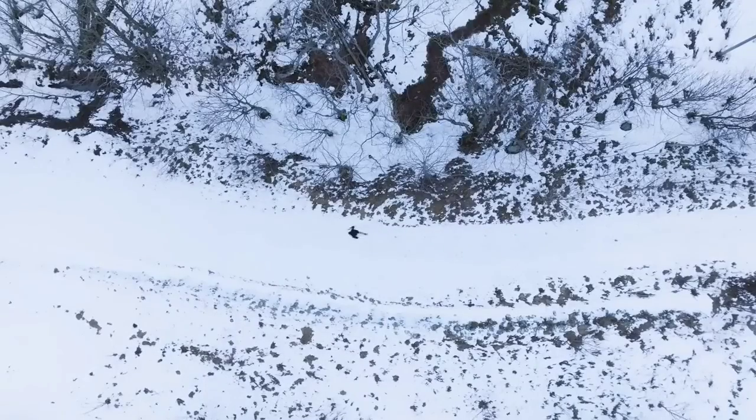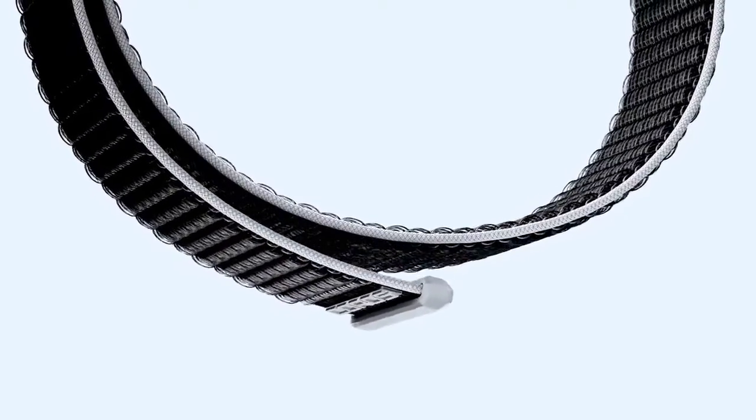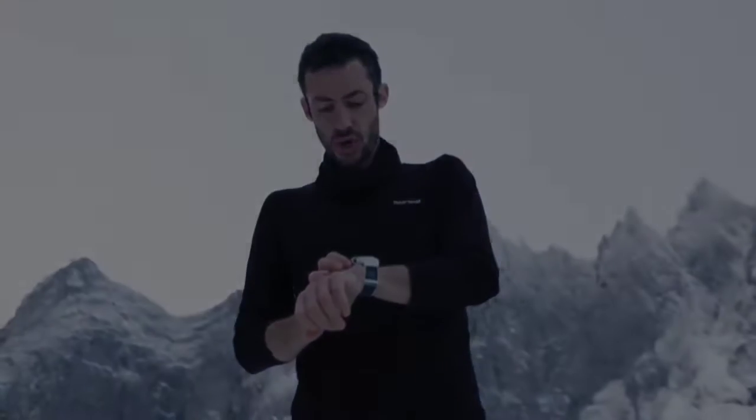When put to the test, we verified that the Apex 2 simply goes and goes. At a stated and confirmed 45 hours of battery life in GPS-only mode, this watch can't be touched by watches of the same size when it comes to longevity. Other watches, like the Garmin Fenix 7 Solar, can eke out more time, but command much more wrist real estate comparatively.